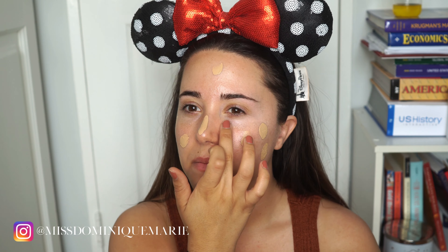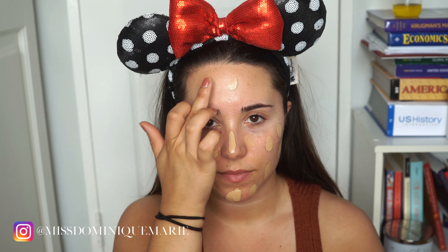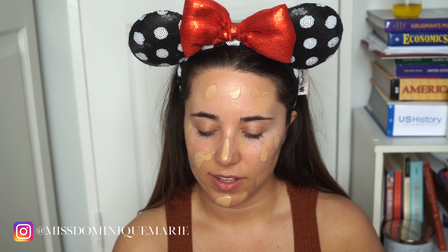I'll be dabbing it on my face. It might look like I'm putting on a lot, but I'm going to be using a beauty blender which is going to soak in a lot of it. And you'll see this doesn't apply very heavy — it will be sort of a thin layer.